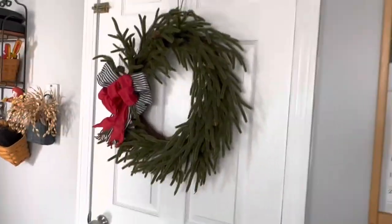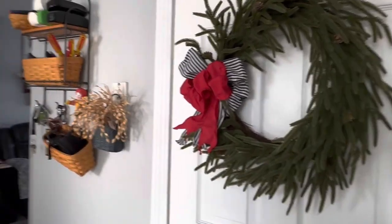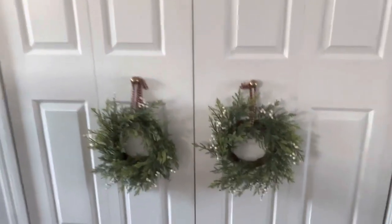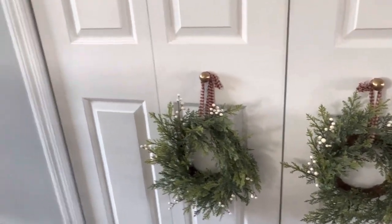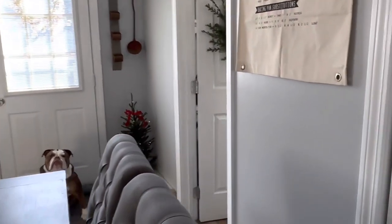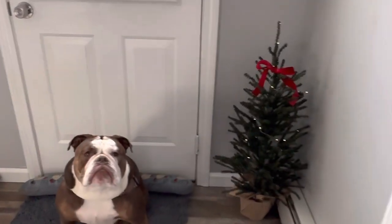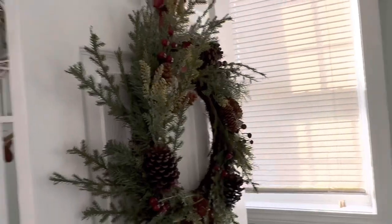Now we'll walk into the kitchen. In the kitchen I have a wreath on the basement door that came from Walmart — I didn't do anything to it, those are the bows that came with it. Then I have my two little wreaths from Hobby Lobby — I think they're juniper berry wreaths and I just put some homespun fabric on them and hung them. I do have a little Christmas tree with a strand of fairy lights, they're not on a timer, and I just tied a red velvet bow around it.